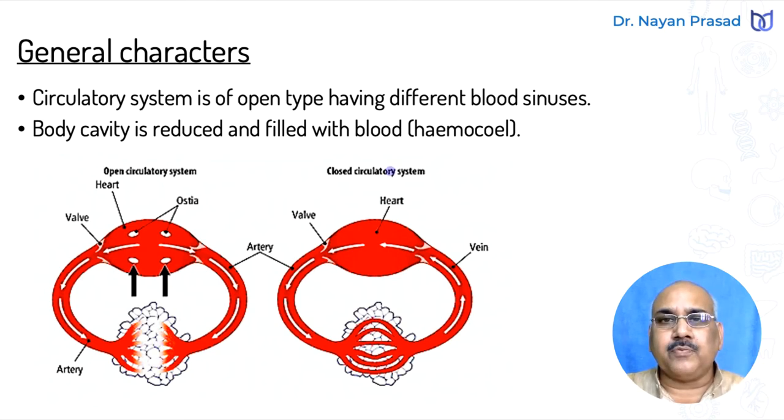There are different blood sinuses — spaces filled with blood — and the body cavity is filled with blood. Here the body cavity is reduced and filled with blood, and this type of cavity is called hemocoel. The blood that is inside this body cavity is called hemolymph. So the cavity is hemocoel and the blood is hemolymph.